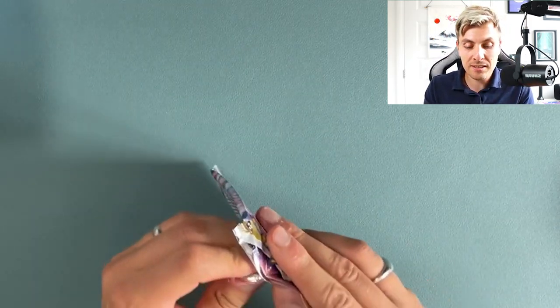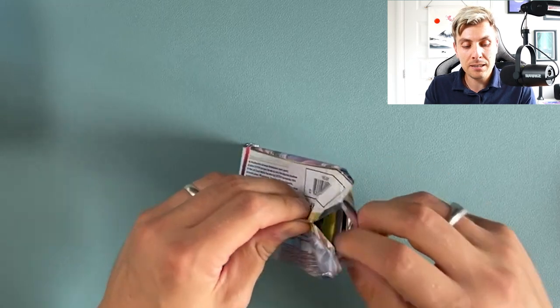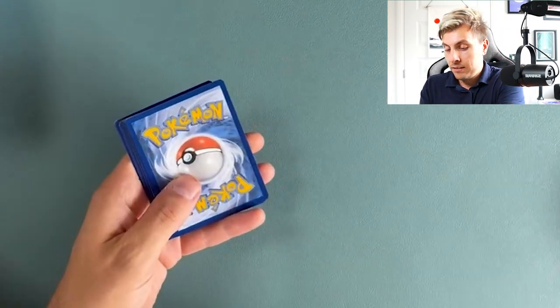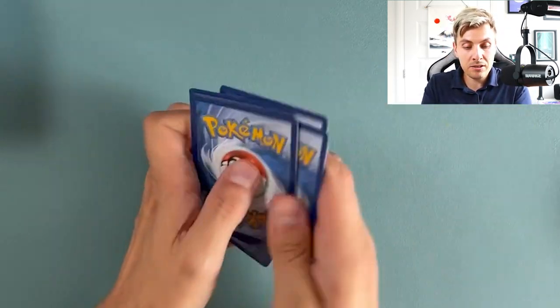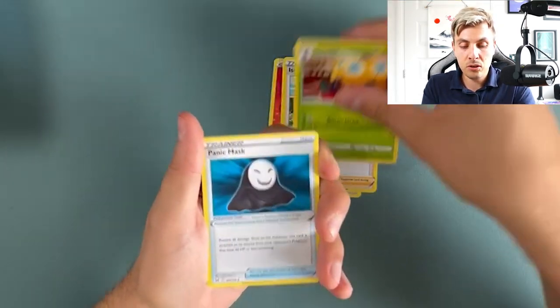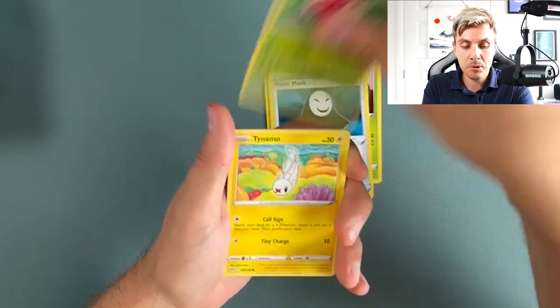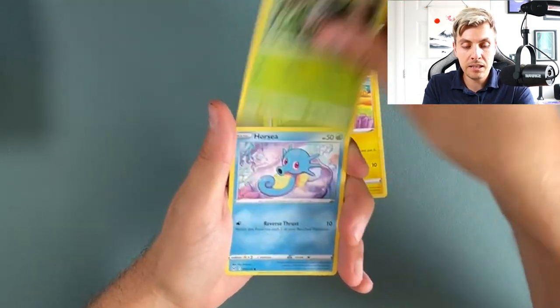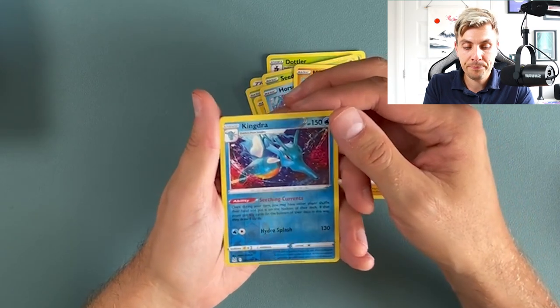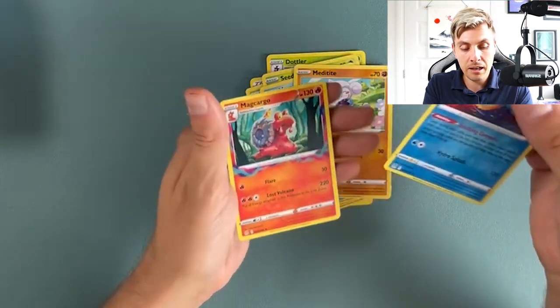Doing this early opening hopefully gives you a chance to see some of the cards you might like to pull in your own packs of Lost Origin. There's a Dotler, Panic Mask, Wurmple, Tynamo, Horsea, Meditite — a nice reverse rare — and Kingdra.